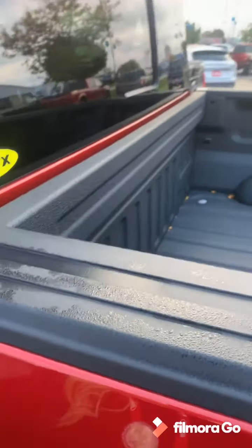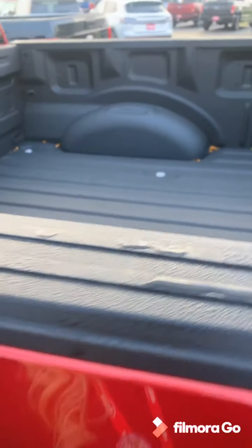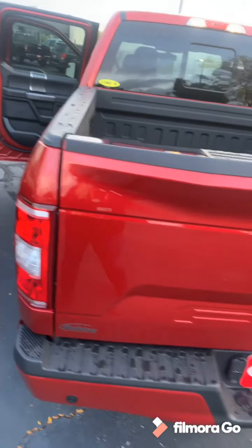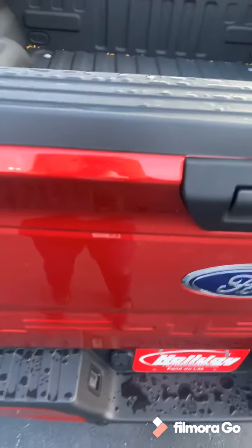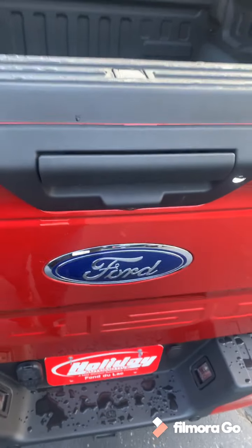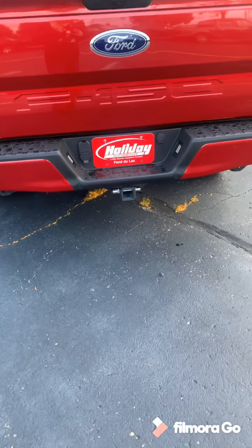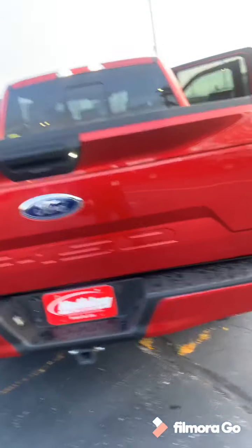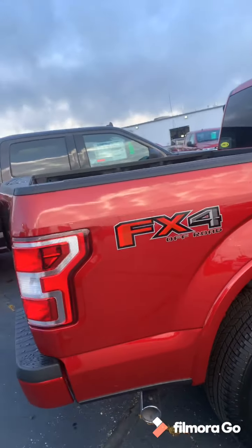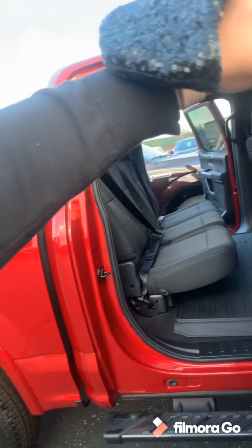This truck does have a spray-in bed liner that was done. This truck also has the trailer towing package on it. This is an FX4 off-road package that has the skid plates fitted in it.